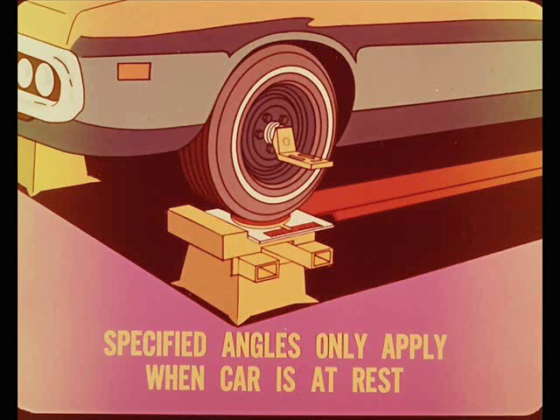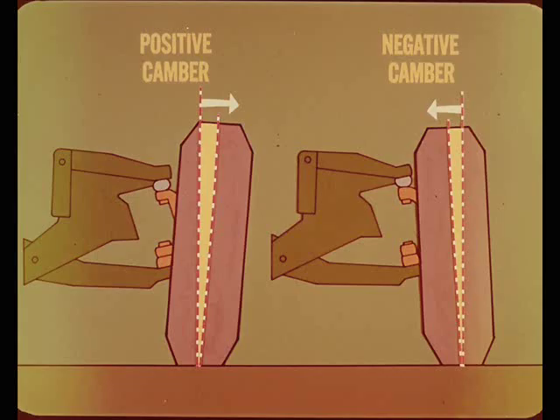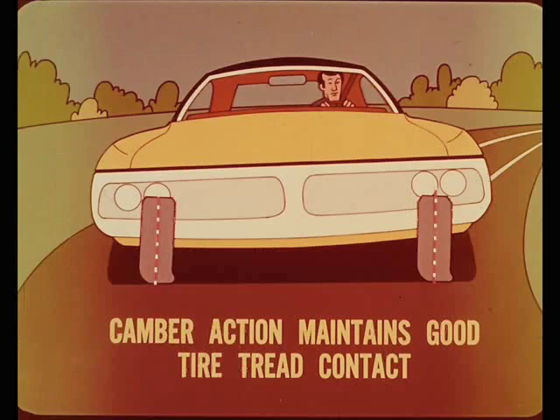Now, let's define camber. Camber is the inward or outward tilt of the wheels from true vertical, viewed from the front of the car. When tilted outward, away from the center of the car, wheel camber is positive. When tilted inward, the camber angle is negative. Camber action can be described as a built-in compensating factor, which changes wheel tilt to maintain good tire tread contact under varying road and load conditions.